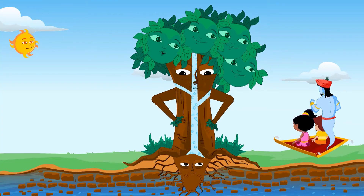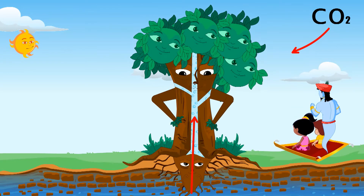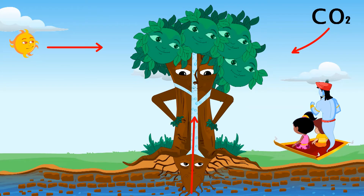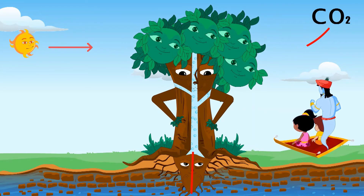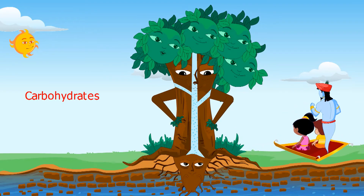Using the water that the root sends me, the carbon dioxide that my stomata take in, and the sunlight that chlorophyll absorbs, I am able to make food for the plant. The food mainly contains a nutrient called carbohydrates.